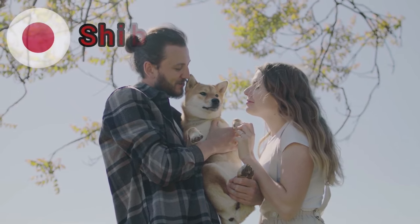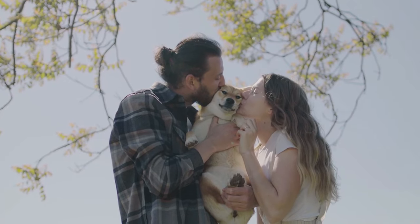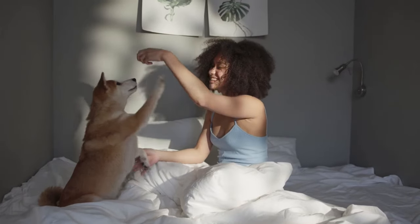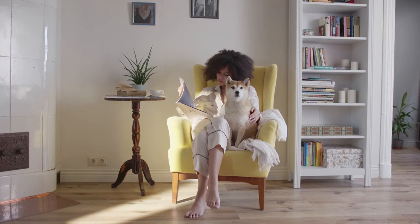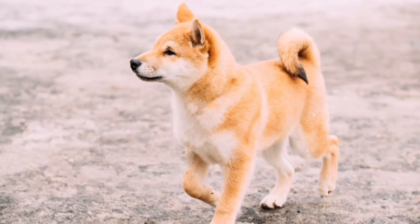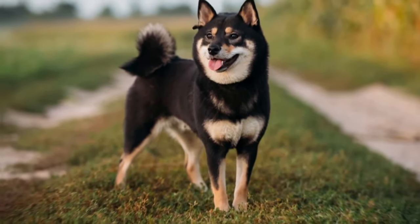Shiba Inus are known for their bold, confident, and independent nature. They have a strong sense of self and may display aloofness towards strangers. Early socialization and positive reinforcement training are essential to help them develop good manners and be comfortable in various situations. Shiba Inus have moderate energy levels and require regular exercise to stay healthy and mentally stimulated. Daily walks, interactive play sessions, and puzzle toys can help meet their exercise needs. However, they may not require as much exercise as some other breeds.